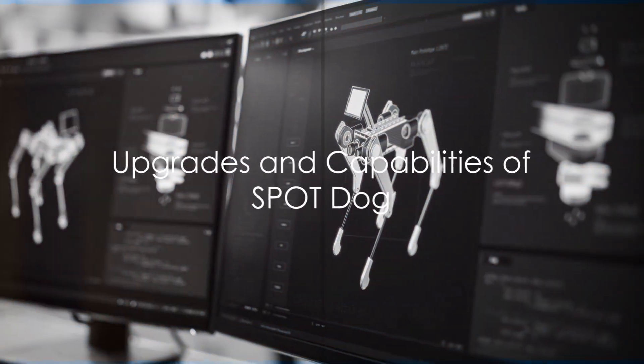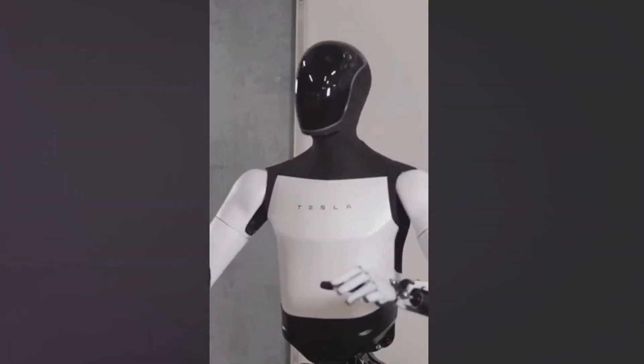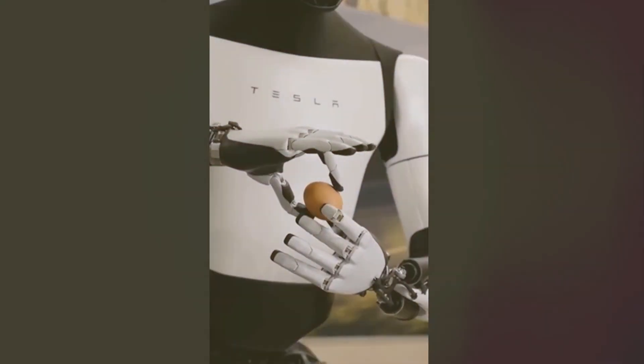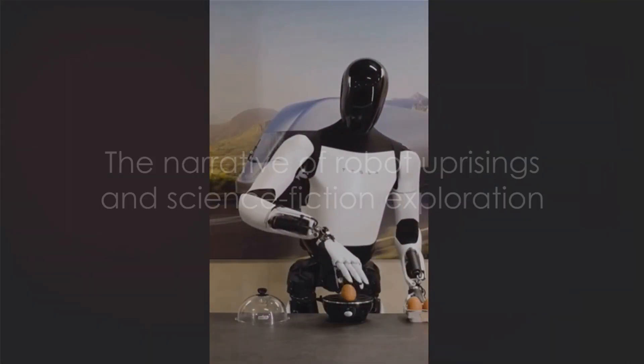The Scout software receives a significant upgrade, enhancing mission planning and editing capabilities. Spot's versatile arm can grab items, open doors, and manipulate objects, marking a leap in robotic capabilities.